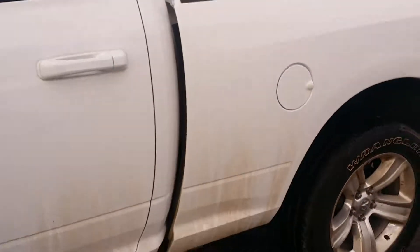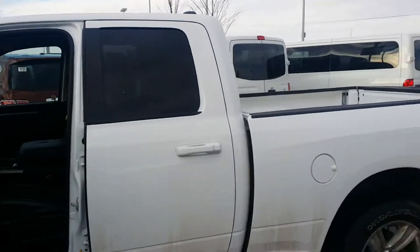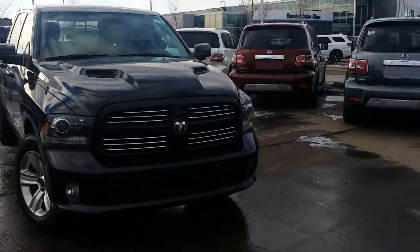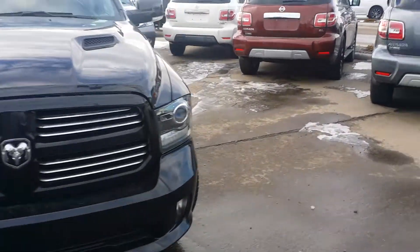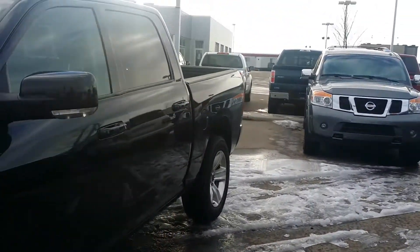Let me know what you think. If you can make it down to the store today, we close at 9. We also have another beautiful black 2016 Ram 1500 here for you — it's going to be just $50 to $20 more on biweekly payments.